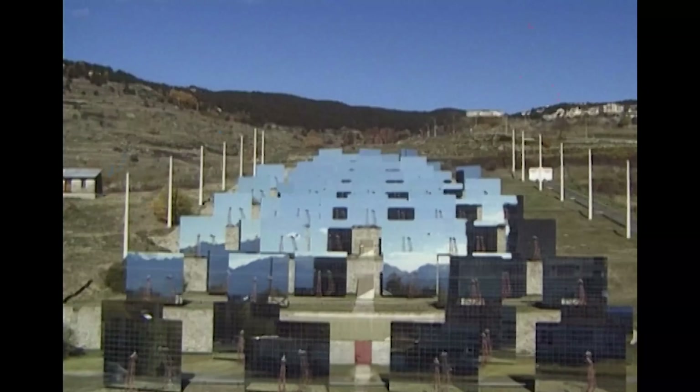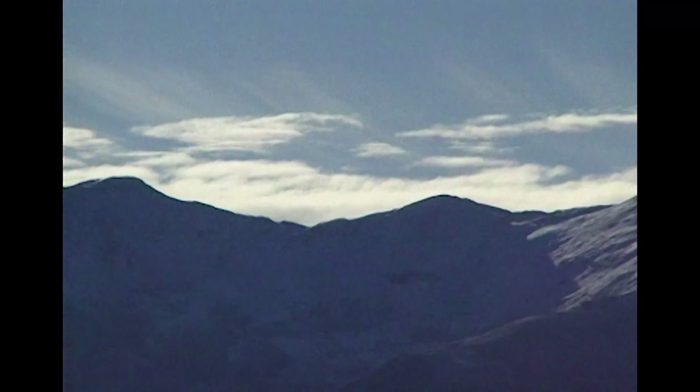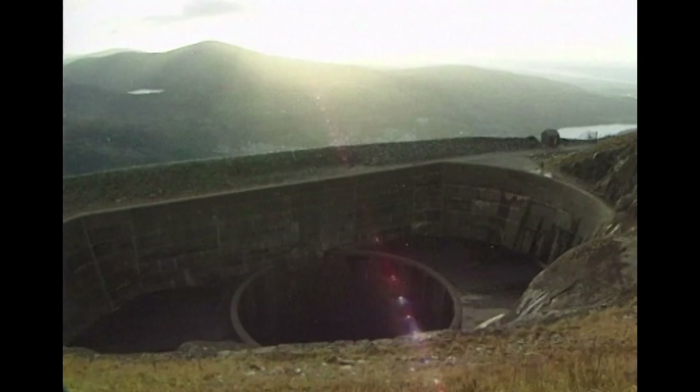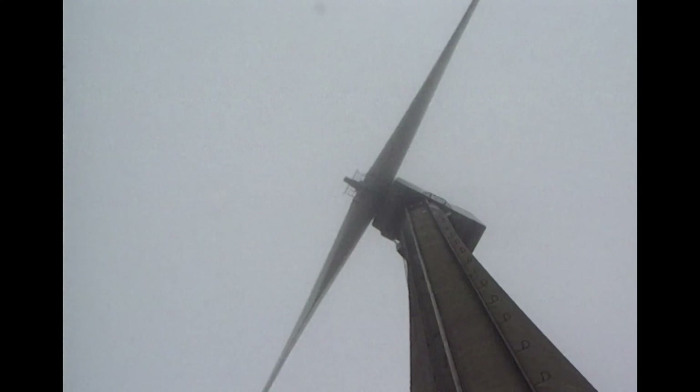In this program, we look at three buildings whose function is to harness the energy found in nature. We visit the giant solar furnace at Odeillo in France and travel to Dinorwig in Wales to see the mountainous hydroelectric pump storage power scheme. But we start at one of the world's most successful wind farms.